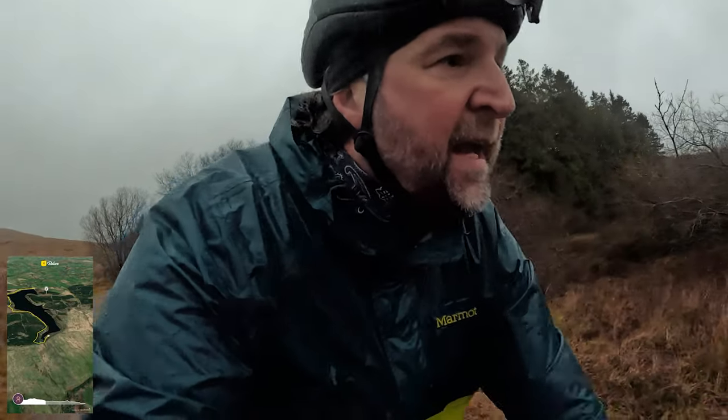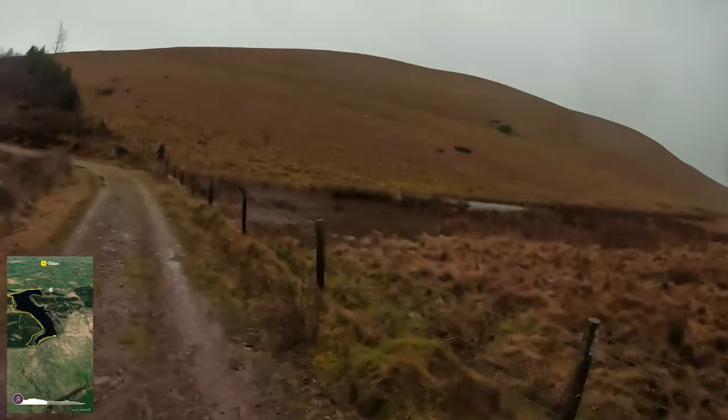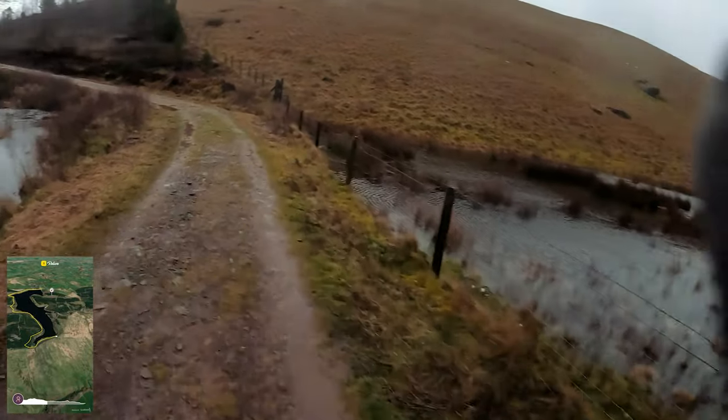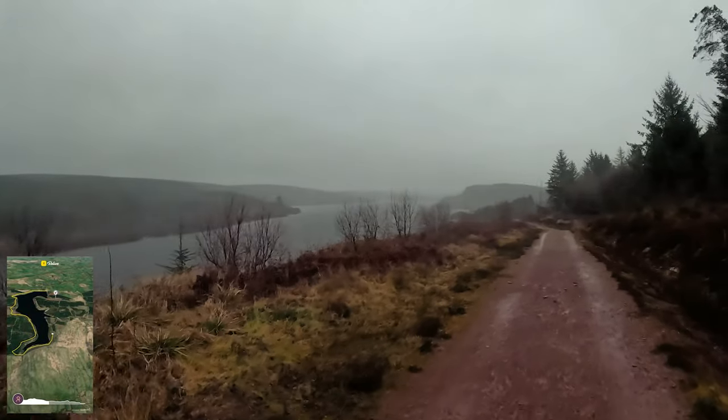So that must be where the river enters the reservoir back there - the ford that I bottled because I don't know it and because I don't have much dry clothing - but I will come back one day. Here's the main part of the river entering the reservoir. It's stunning.